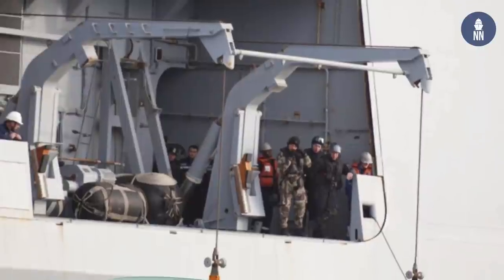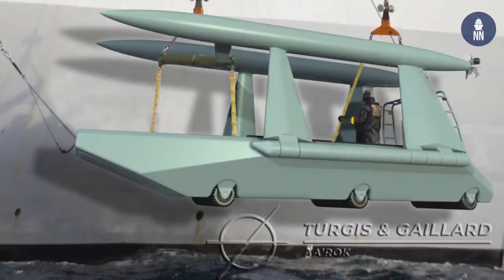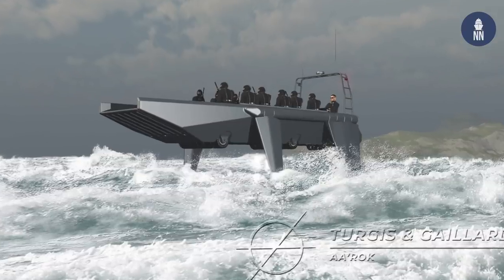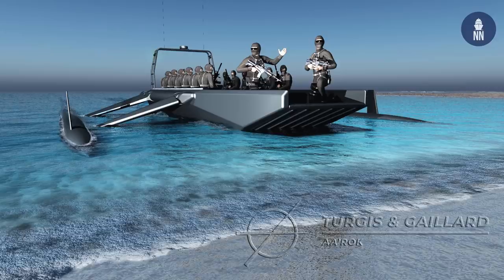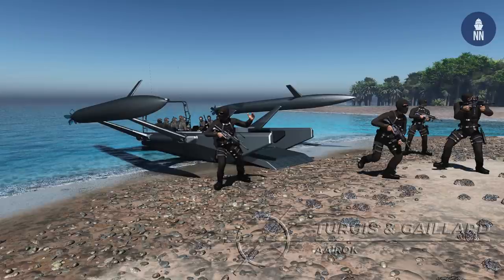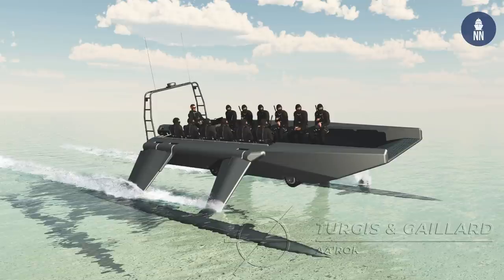Designed to replace RHIBs, it features two variable geometry pods acting as a retractable hydrofoil providing speed and stability even in heavy seas. The Kraken is also an amphibious craft — it is equipped with three rows of motorized wheels under its main hull, meaning it doesn't need any support vehicles or facilities to be deployed from the shore. It also means it can be taken inland right after beaching. The Kraken uses an electric propulsion system for stealthy and silent operations, and also carries a range extender providing it with a range of 240 nautical miles.